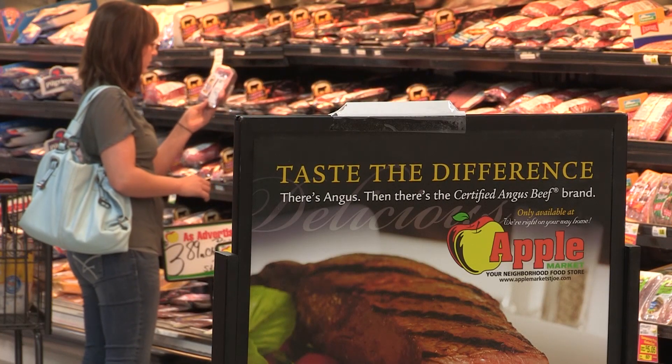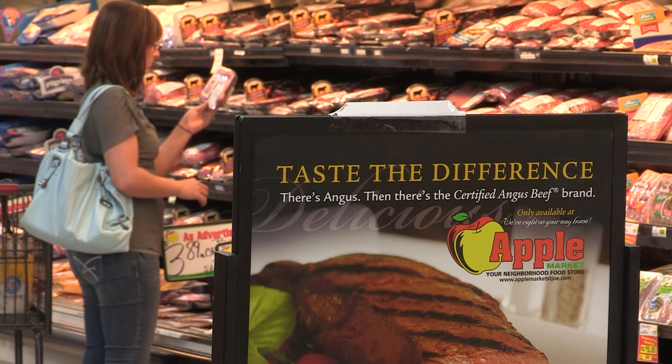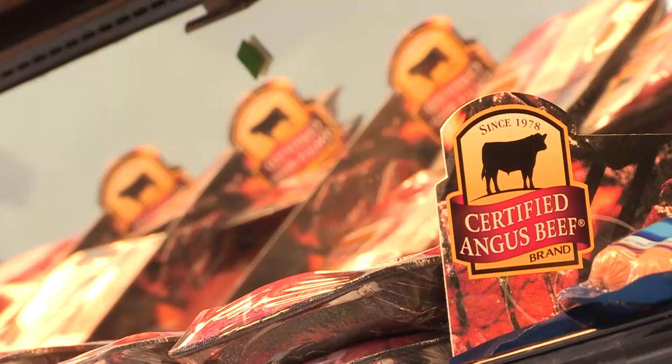What happens when you add real-life parameters to beef research? Meat scientist Travis O'Quinn wanted to find out.